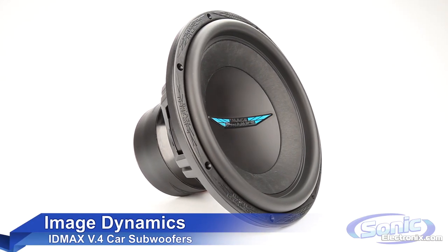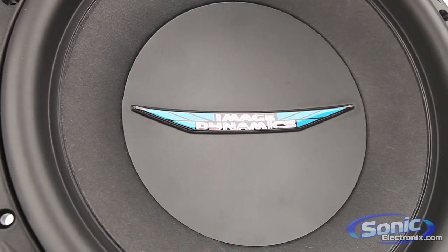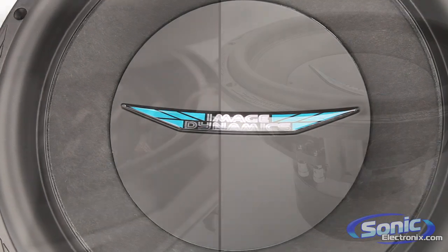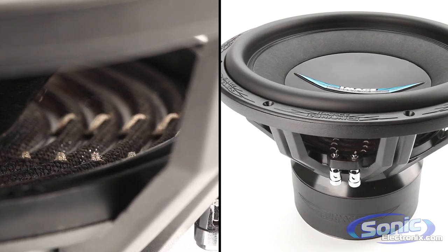Image Dynamics V4 series subwoofers are world famous for their impeccable sound quality and incredible SPL. If you're looking to take your system to the next level and experience the highest level of performance, this is the series for you. These subs can handle up to 1200 watts RMS, and with a 2-inch excursion, these subs can achieve an incredible amount of SPL.